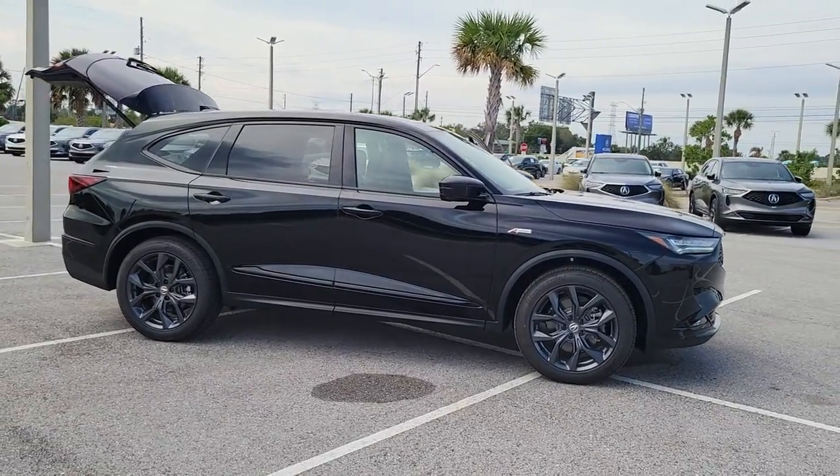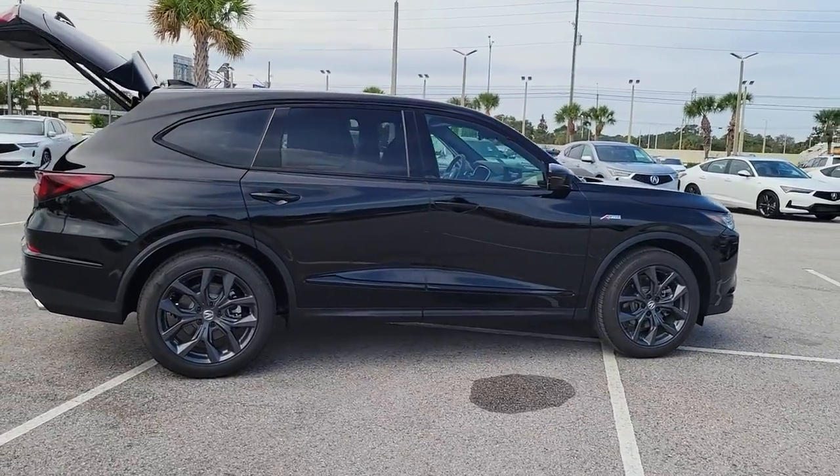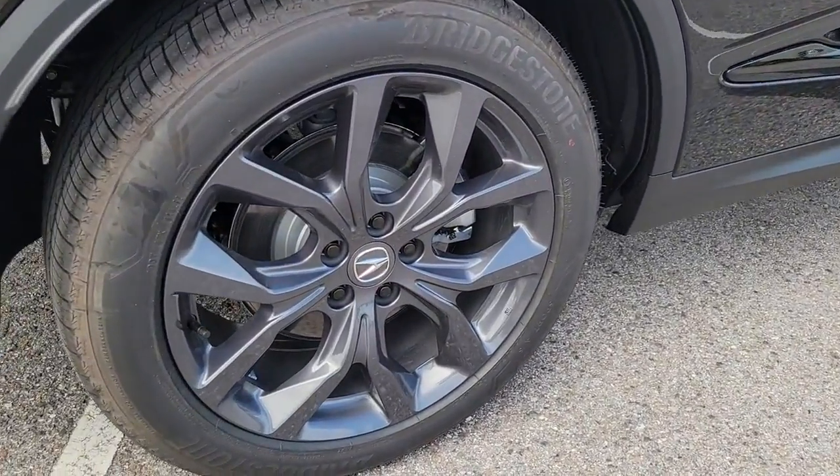Get a feel for the 2023 Acura MDX. Luxurious, spacious, and powerful, the MDX is designed to meet the demands of your life in style.